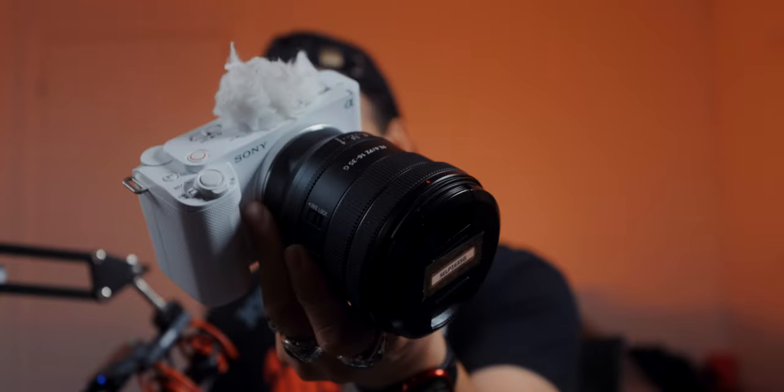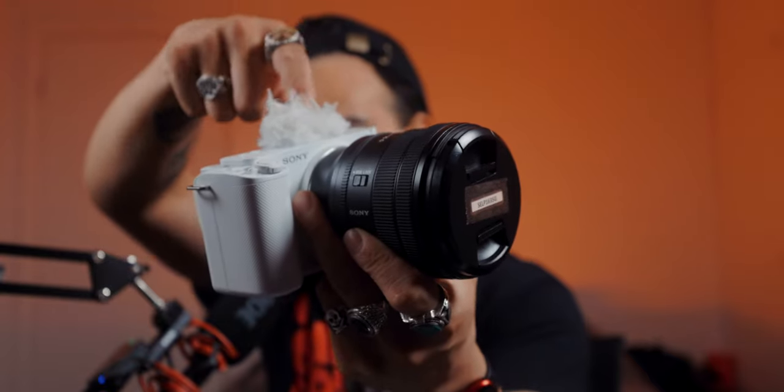Another great feature is called Product Showcase mode. As YouTubers filming ourselves, the autofocus locks onto our faces, but sometimes we want to show an object. Normally I have to cover my face to get the camera to focus on what I'm holding. With Product Showcase mode turned on, the autofocus automatically recognizes you're trying to show something and racks focus to that object. It's really designed for YouTubers filming themselves, and I wish more camera companies would copy it.